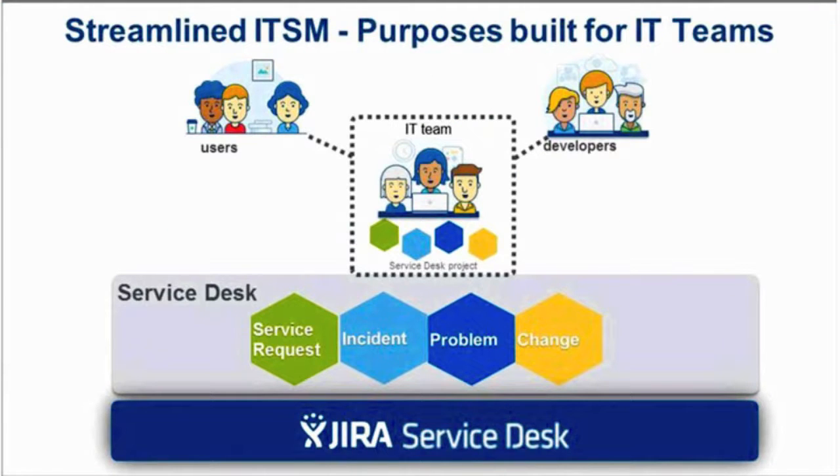Jira Service Desk is purpose-built for IT and service teams, providing everything they need right out of the box, including incident, change, and problem management, and service requests. It lets you give your customers a way to ask for help while your agents resolve incidents faster than ever. Jira Service Desk is able to scale to meet the growing needs of IT service management, enabling IT teams to deliver world-class service.